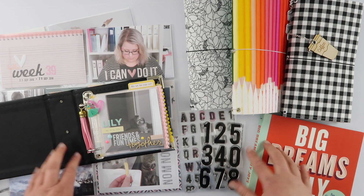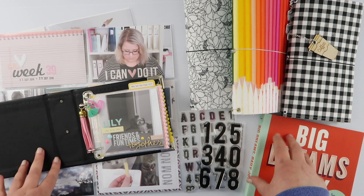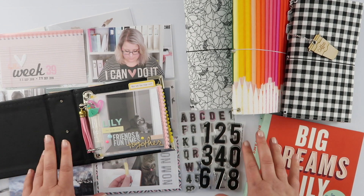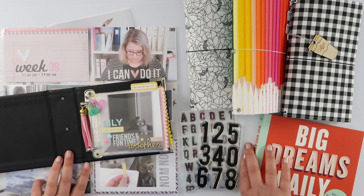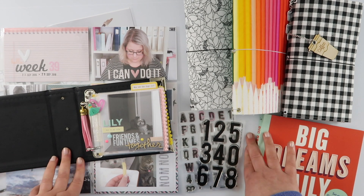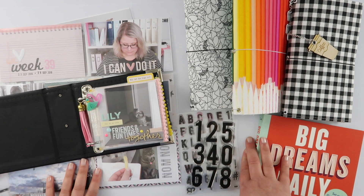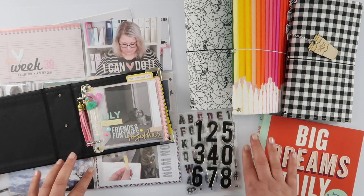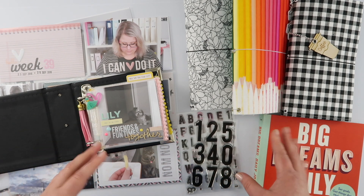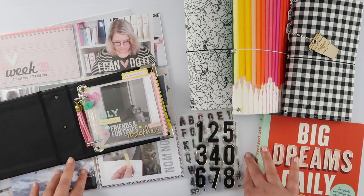Hey guys, here we are already halfway through November and I'll be honest I completely forgot not only to film my October favourites, but even to keep note of what my favourites were in October. So when I realised that today I had to really squeeze my brain to try and think about what they were. So this is what I came up with — let me show you.